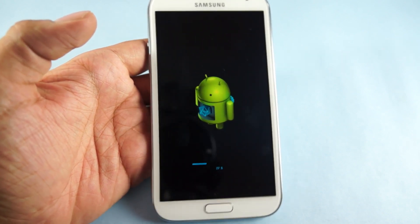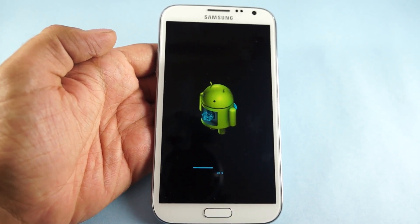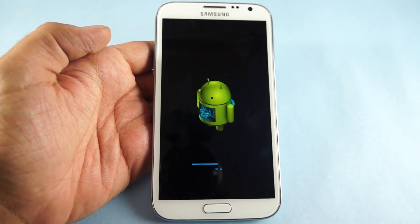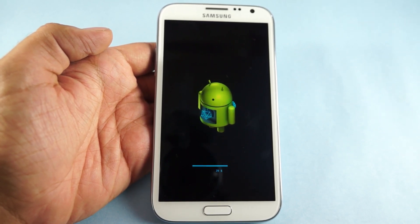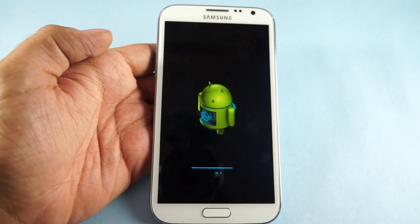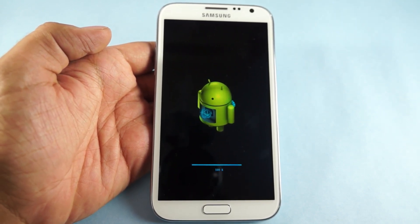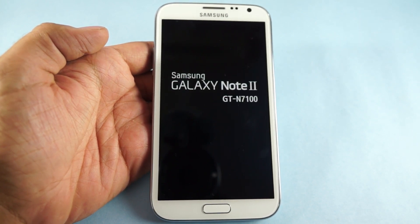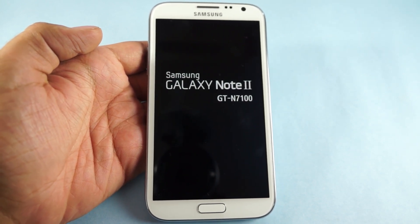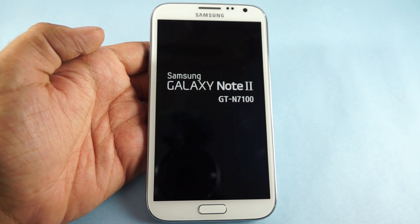The update is being installed. Once the installation is done the device will get rebooted and then you will be taken to the phone screen.